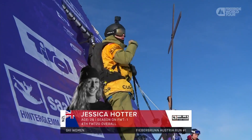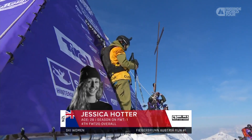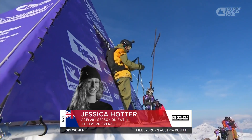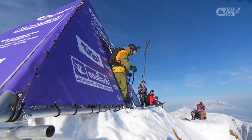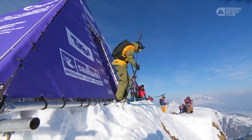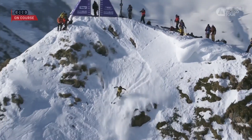Wearing the golden bib of the Freeride World Tour, Jess Hotter has had a smoking start to the season — actually a tough start at the very beginning, having a pretty big tumble, and then coming back in the most Jess Hotter way with a win. Jess Hotter on course, let's see which way she's going to head.